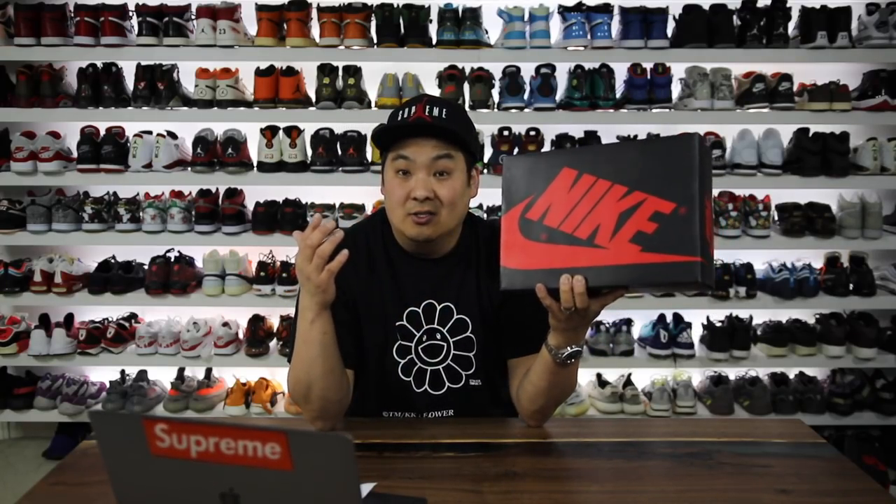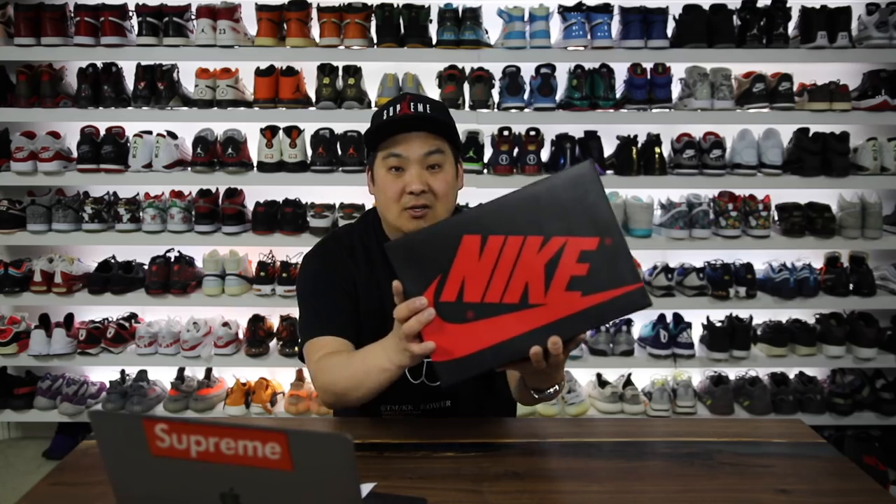Today I want to show you guys a pickup from an alternate site to StockX that I think you guys are going to really appreciate and enjoy. You guys are going to have the opportunity to win this exact pair that I'm showing you in this video. So let's go ahead and get into it.